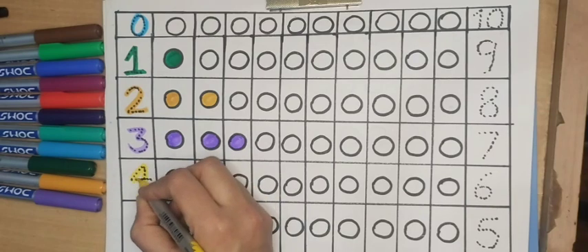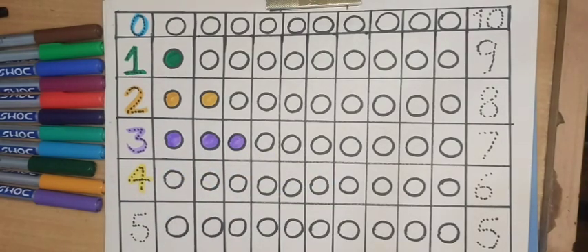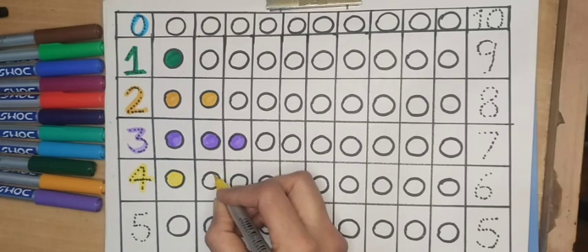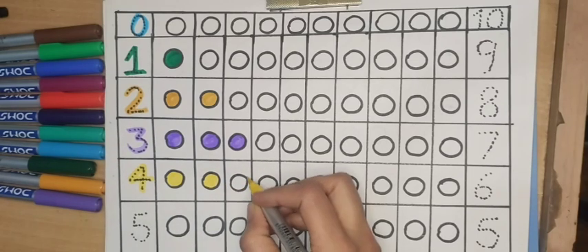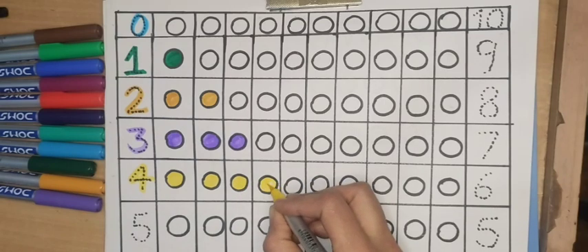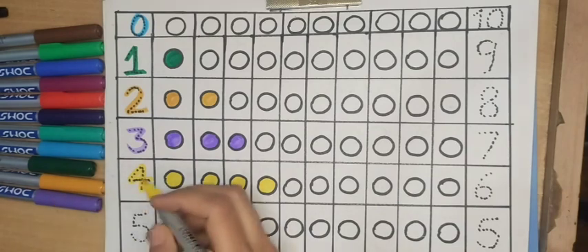Four, yellow color. One, two, three, four — four circles.